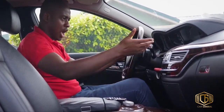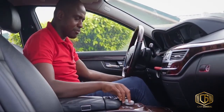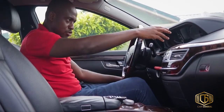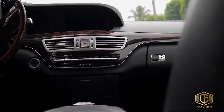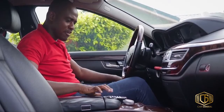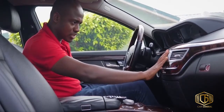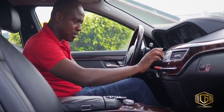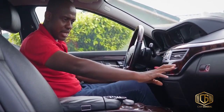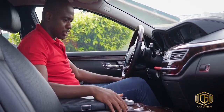The center console continues the wood trim theme. There's a 12-volt socket, a retractable ashtray, and two cup holders that emerge at the touch of a button. The air vents are real metal — not cheap plastic — and there's an analog clock on the dash. The HVAC controls let you set your desired temperature with ease.